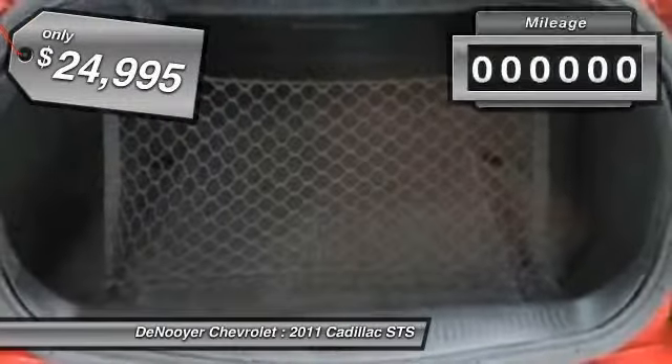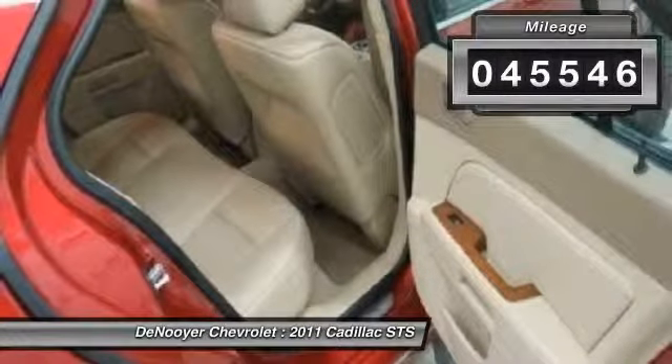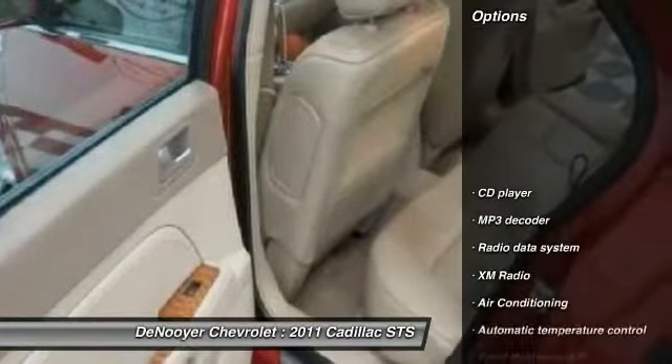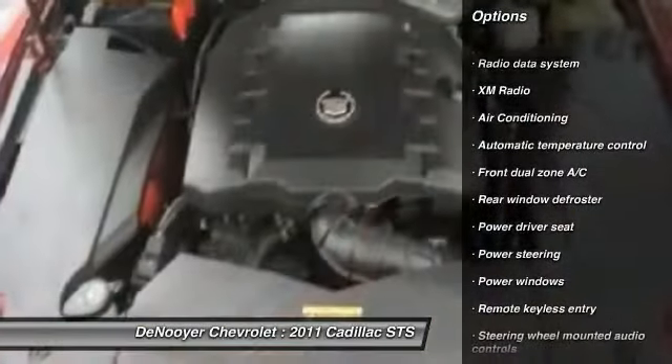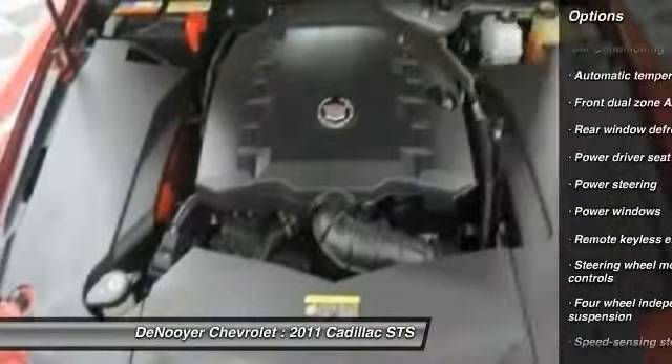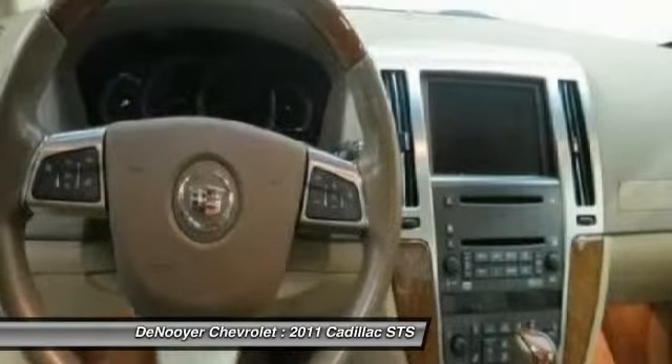Priced below $25,000, this vehicle has less than 50,000 miles. Great options include traction control, power passenger seat, dual airbags, power steering, air conditioning, front four-wheel disc brakes, fog lights, power windows, and a security system.